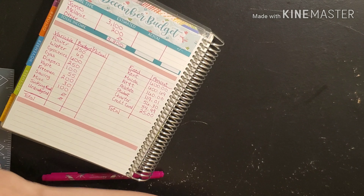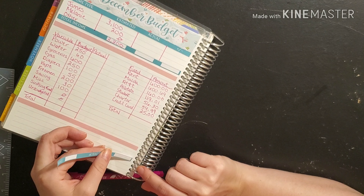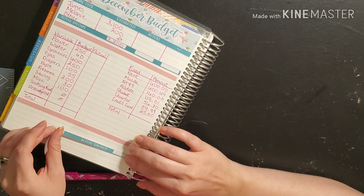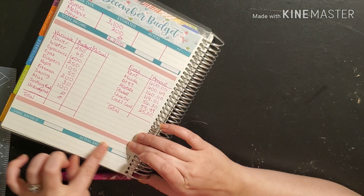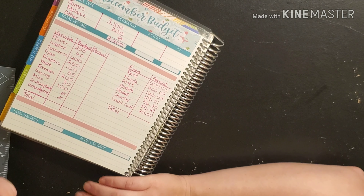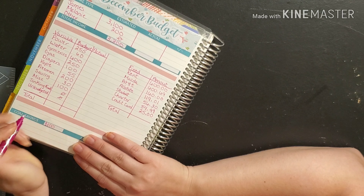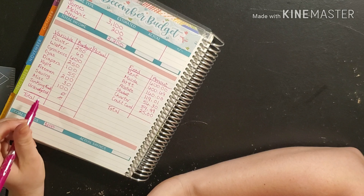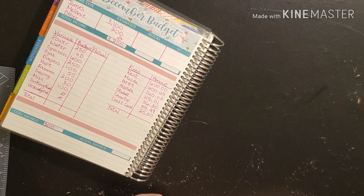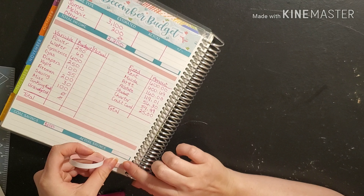We're going to write in our goal savings and actual savings at the bottom. My goal to save money will be at least $100, and that includes money that will go into our sinking funds, because technically it's saving since we most likely won't spend it right away. So we're going to hope that we get $100 in savings.